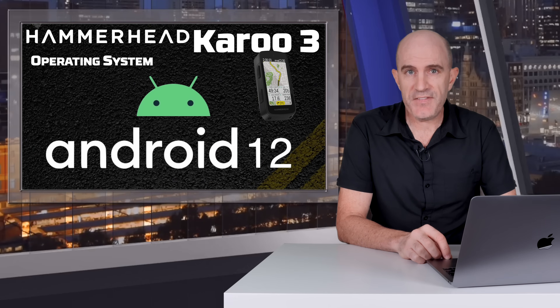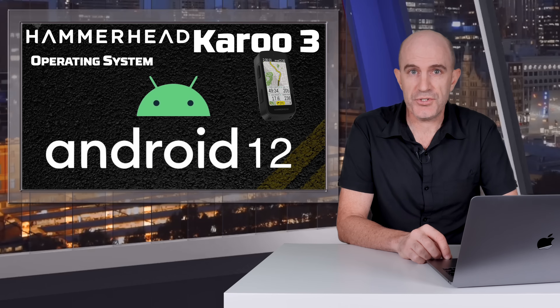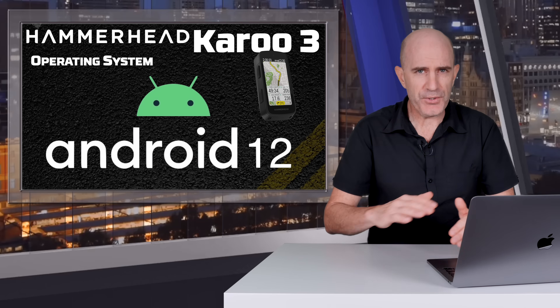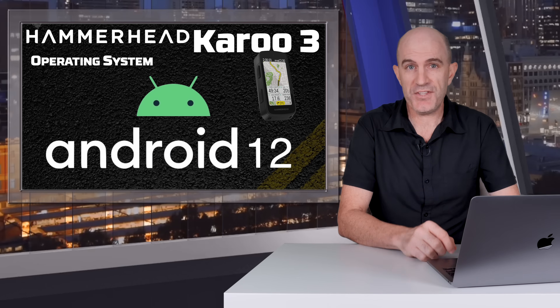A little more on the operating system: the Karoo 3 runs Android 12 64-bit, quite the leap forward from Android 8.1 32-bit on the Karoo 2. However, that is all under the hood — the one-for-one user experience is very much the same between the two units for now.